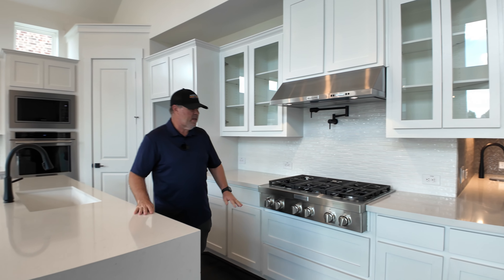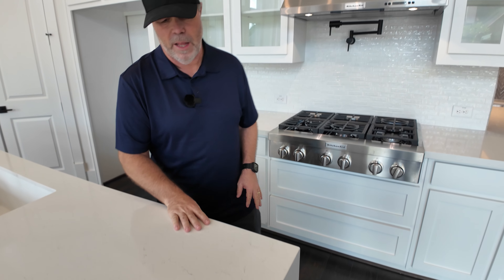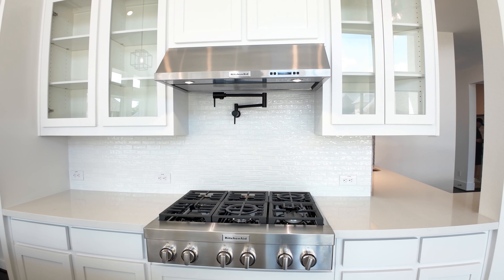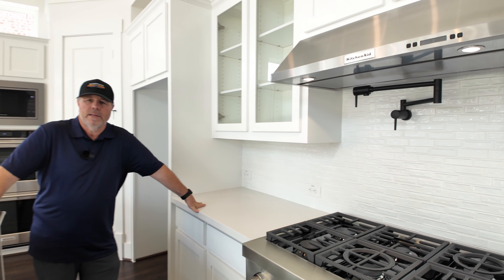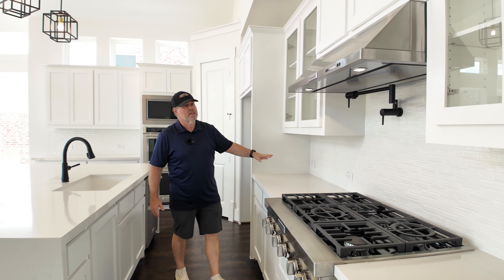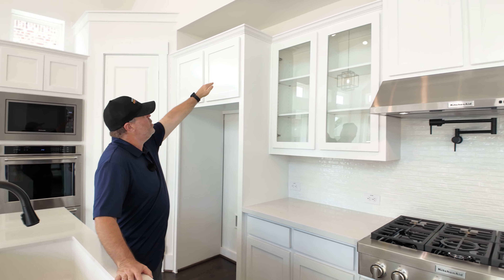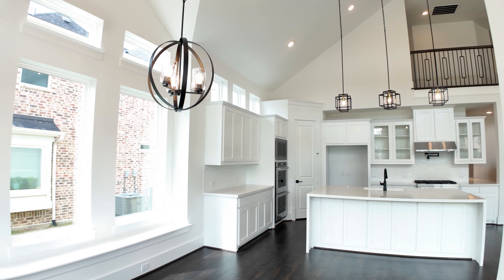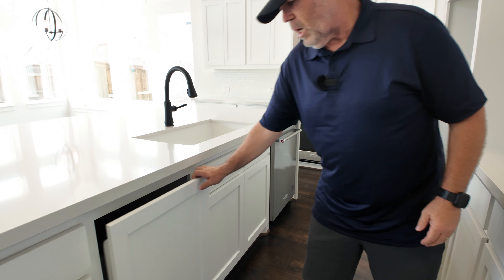You've got an island with a waterfall edge, which is really nice. The quartz is timeless — white with just a slight flex of gray. There is a pot filler, but it's pretty high up, so you're going to get splash unless you lift your pot. There's a six-burner range and glass-front upper cabinets — personally I'd prefer standard doors on the lowers and glass only on the uppers, since you have to be really organized for those open displays.